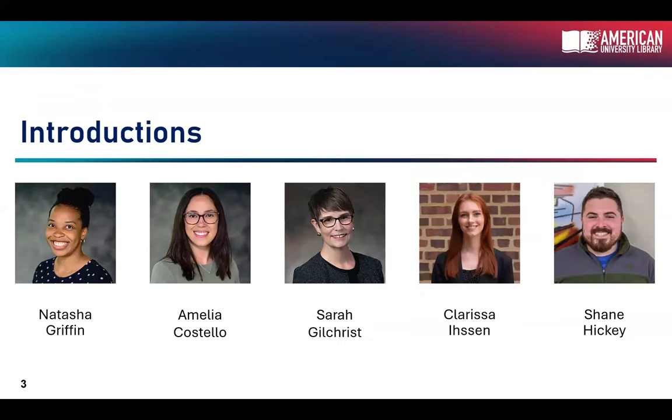So, introductions. We mentioned the three of us up here today: Clarissa Eisen, Shane Hickey, and Sarah Gilchrist. But we also have two fantastic resident librarians, Natasha and Amelia, who if you went to the student success summit a week ago, they were the ones presenting then. Thank you to the whole team.